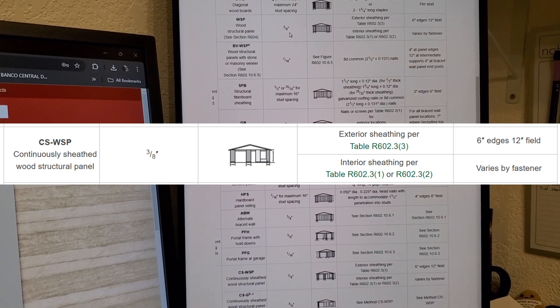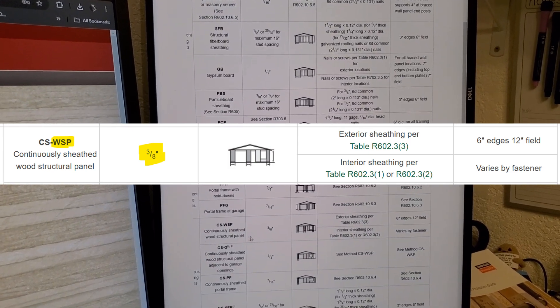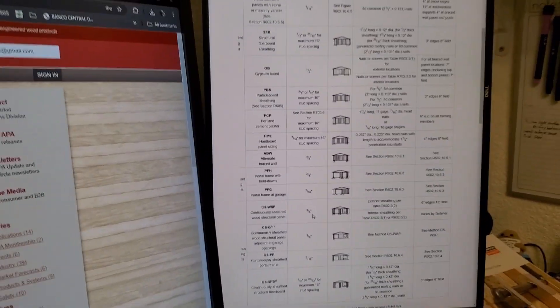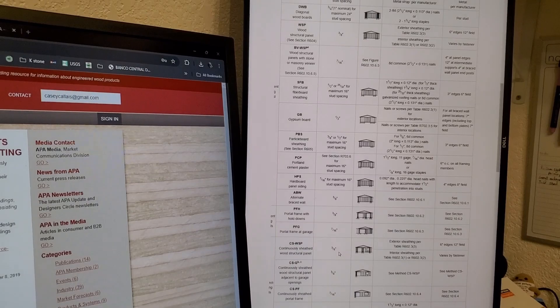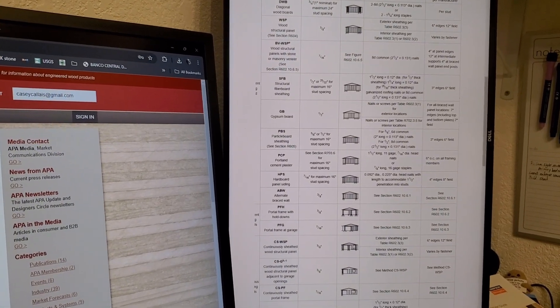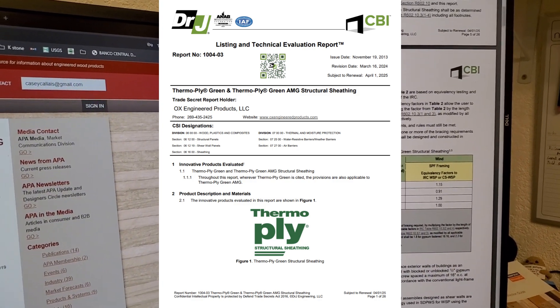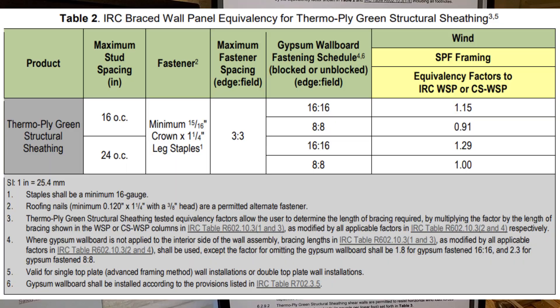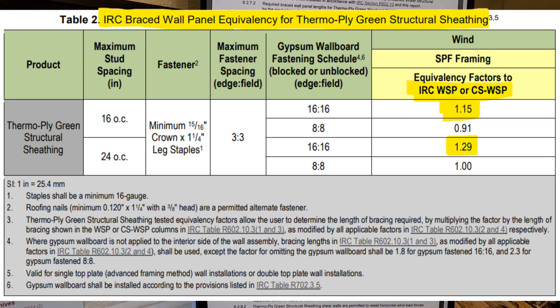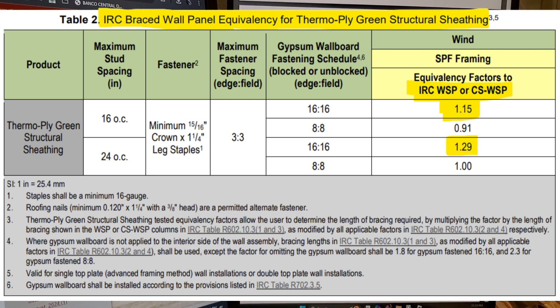You've got WSP, which is wood structural panel — minimum three-eighths of an inch thick. It also has CSWSP, which is continuously sheathed wood structural panel, three-eighths of an inch. So three-eighths of an inch of plywood or OSB is considered to be a minimum standard for sheathing. The Thermoply — specifically this sheathing with SPF framing, that's spruce-pine-fir — for wind is equivalent to WSP. Essentially, this document is stating that it's equivalent to three-eighths of an inch plywood.